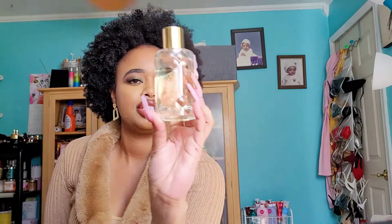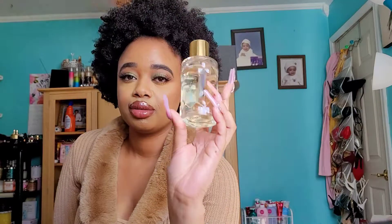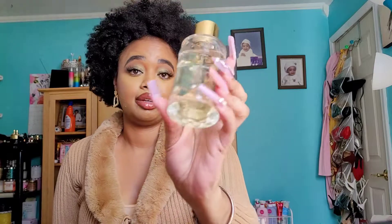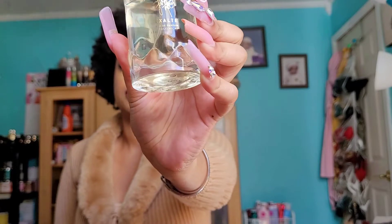I love the bottle — it's glass, not cheap plastic at all. It's very pretty. She did her thing with this, I absolutely love it. I feel like this is perfect for springtime and summertime, really all year round, but particularly those seasons because when it gets hot you don't want something too sticky or sweet. This one will not give you a headache. Everything is a 10 out of 10 — the packaging, the bottle, the juice, the longevity, the sillage, the smell. It's beautiful, classy, and feminine.